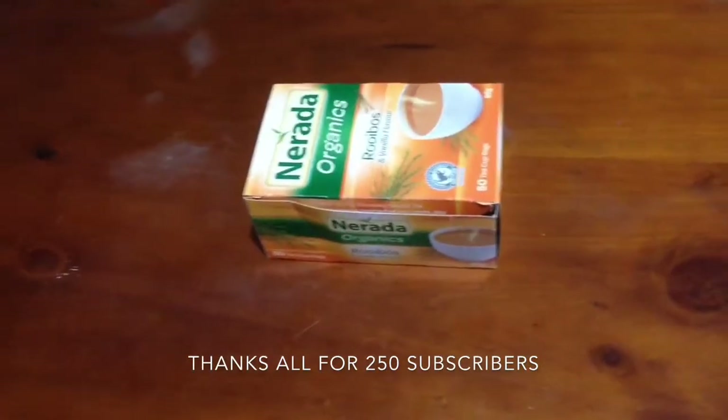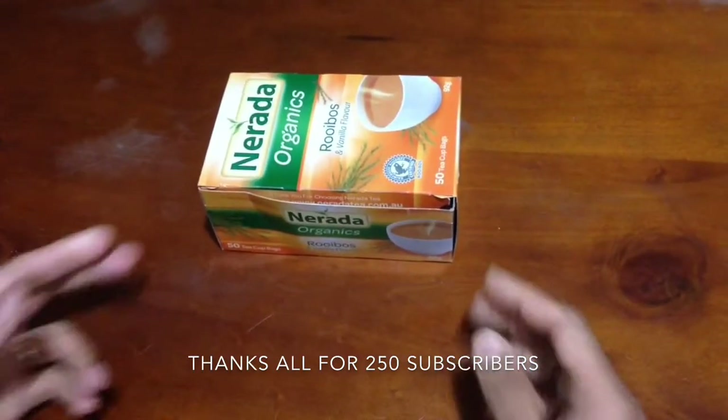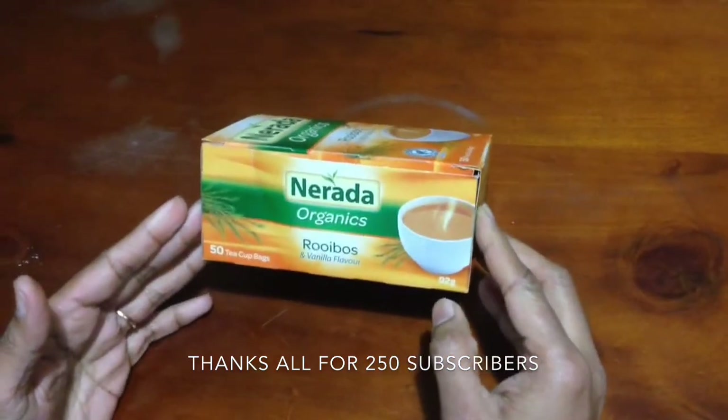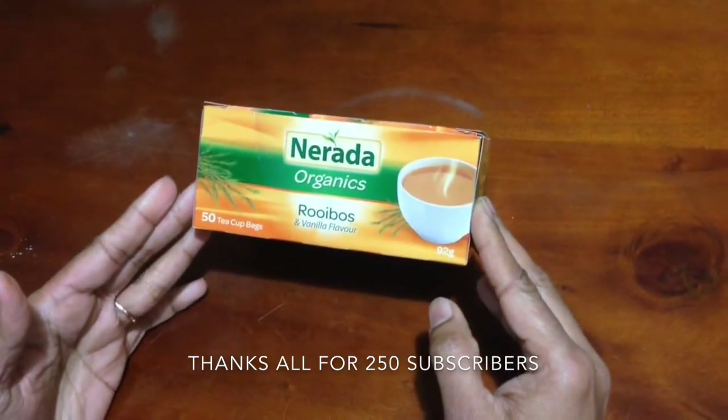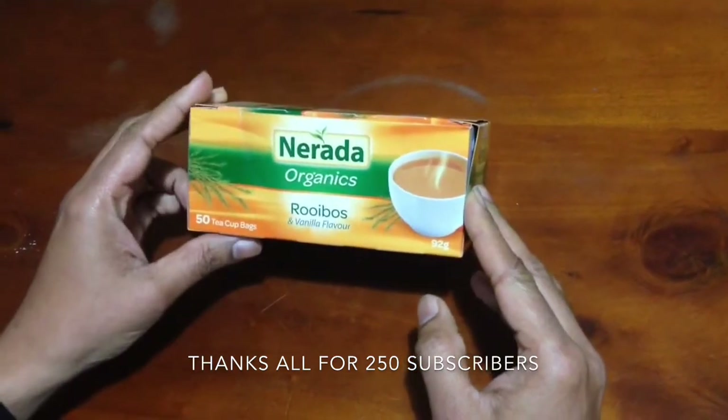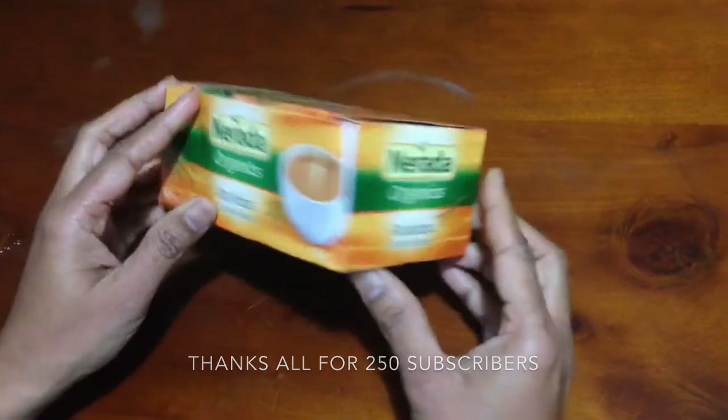Hey guys, today I am going to show you what I have got from the shop. It is rooibos tea with vanilla flavor from Nereda Organics. It is a herbal tea and it is also known as red tea or red bush tea.